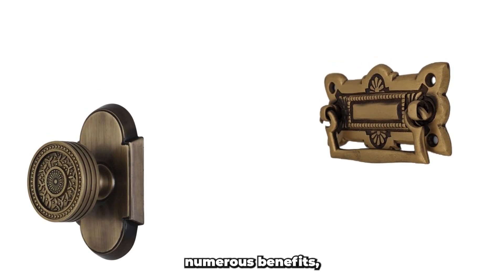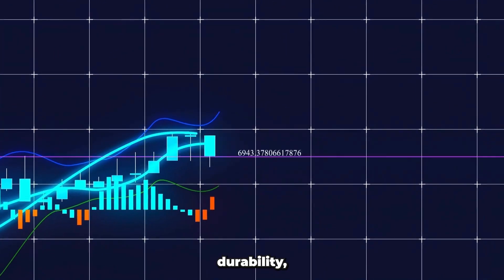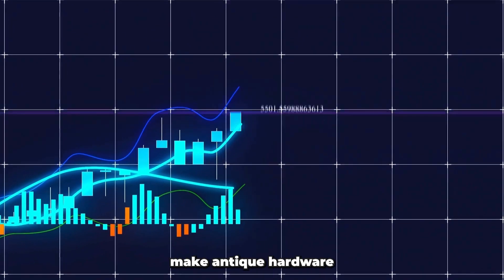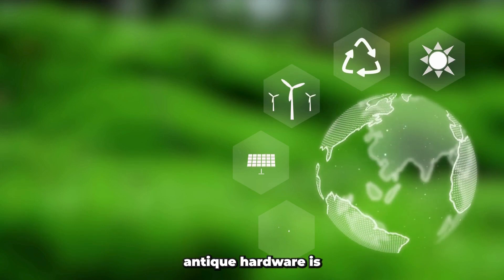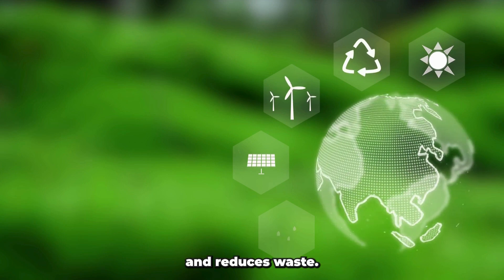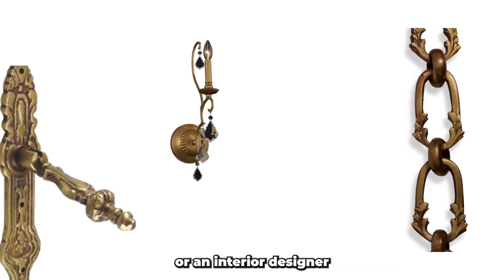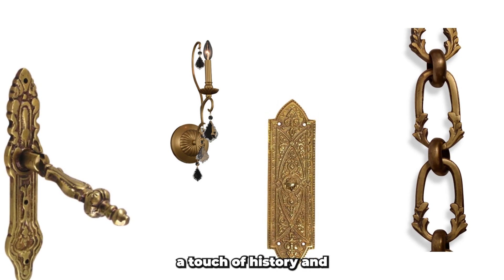Antique hardware offers numerous benefits, making it a preferable choice over modern replicas. The superior craftsmanship, durability, authentic character, and investment value make antique hardware a worthwhile investment. Additionally, choosing antique hardware is an environmentally conscious decision that supports sustainability and reduces waste. Whether you are a collector, a homeowner, or an interior designer, incorporating antique hardware into your projects will undoubtedly add a touch of history and elegance to your space.